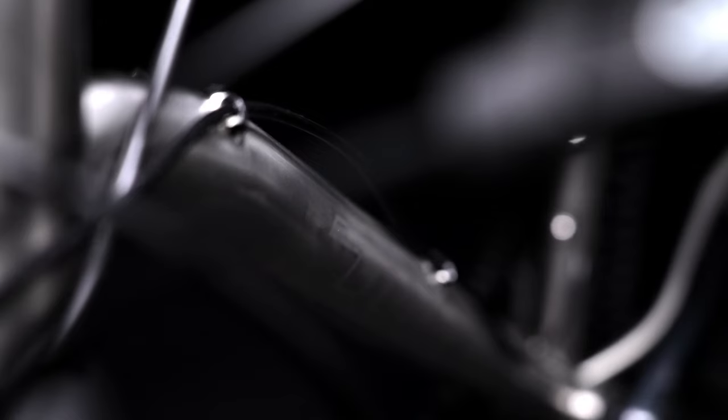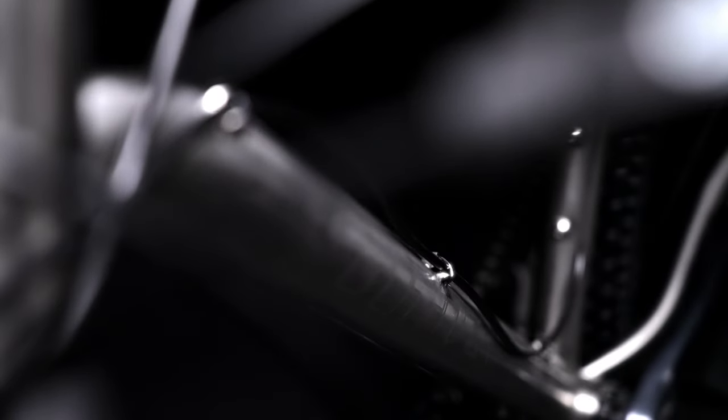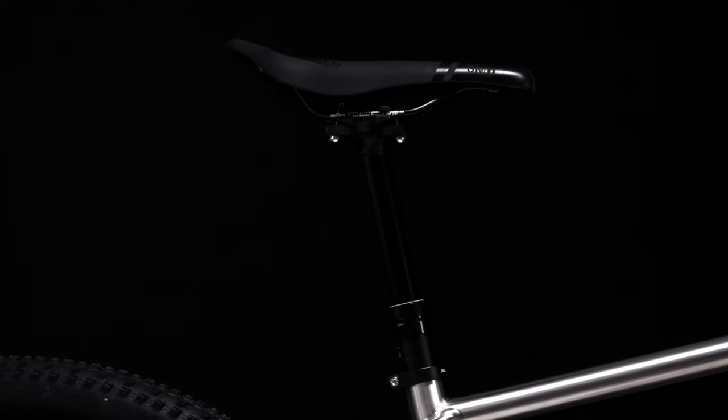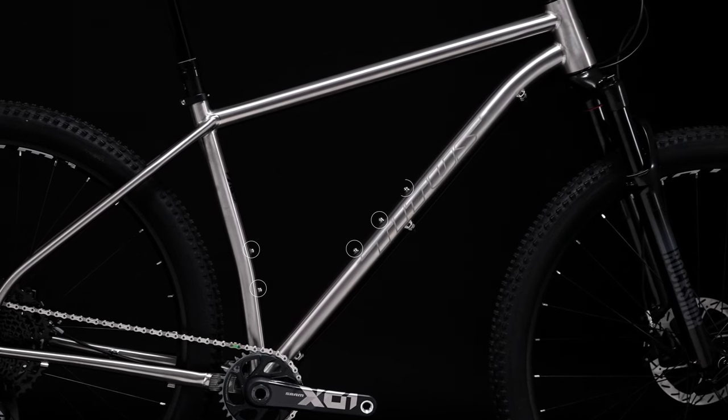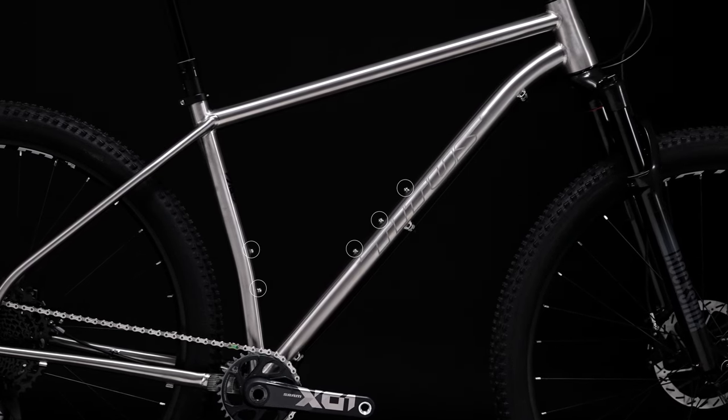All the cables are routed externally, making for easy maintenance or replacement even when you're out in the wilderness. There's also routing for a dropper post to allow you to easily excel on the technical downhill terrain. The frame features two sets of bottle cage bosses, with the downtube having three bosses for greater frame bag compatibility.